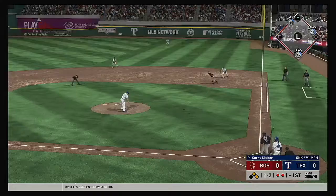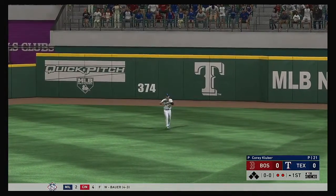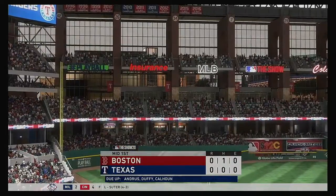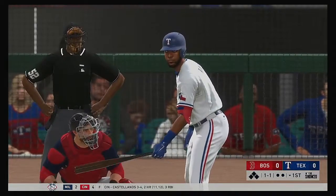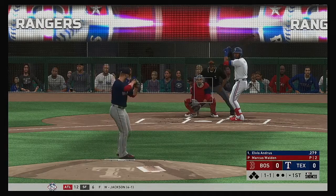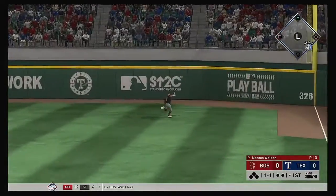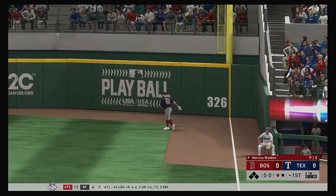Now to the plate: Rafael Devers. Pulled high in the air out to right field — Choo has a read on it, and that's the third out. Striding into the box, Elvis Andrus will lead things off in the bottom half of the first. Fly ball out to straightaway right, chasing after it is Verdugo. He makes the catch — a great effort to get there and record the first out of the inning.